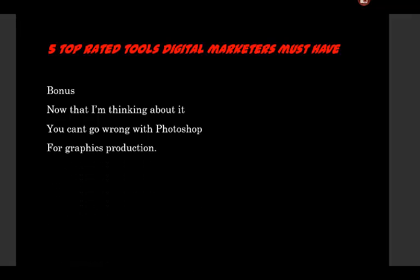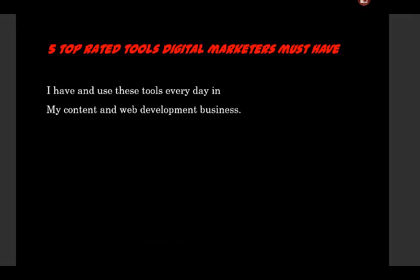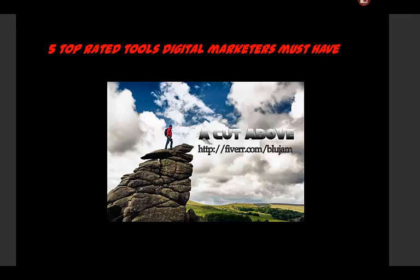I have and use these tools every day in my content and web development business as a marketing consultant. Find me on Fiverr.com forward slash D-L-U-J-A-M. Thanks for watching the video — have a great day!